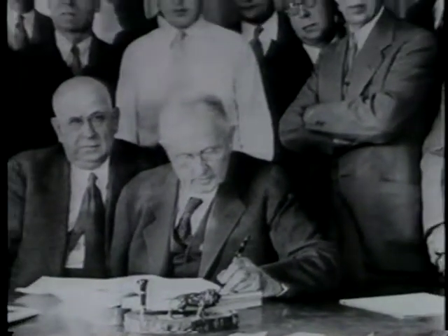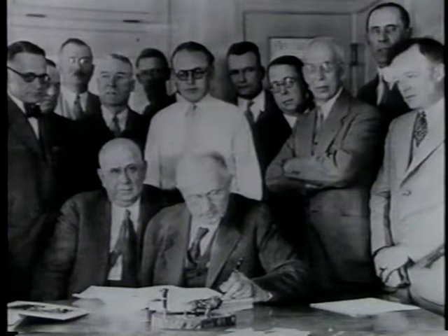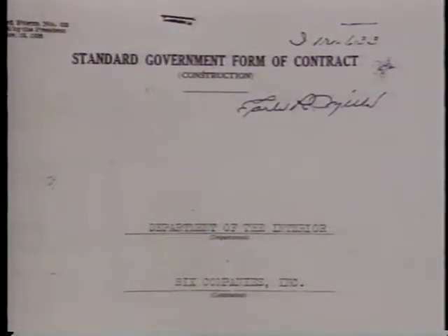Then in March of 1931, a consortium of six companies was awarded the contract to build what was then called Boulder Dam. The low bid was just under 50 million dollars — the biggest contract ever let by the government. The undertaking was so huge there was no single construction company in the world that could have tackled it alone, which is why the six companies got together.